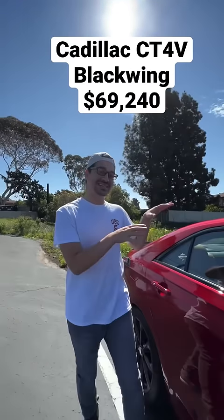I'm going to show you how the Cadillac CT4-V Blackwing is a better bang-for-buck sports car than the BMW M3. The BMW M3 is $11,000 more expensive than the CT4-V Blackwing, but as far as performance goes...